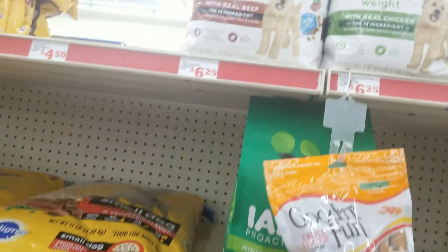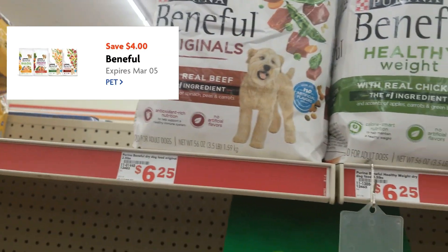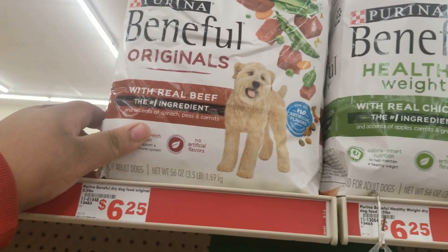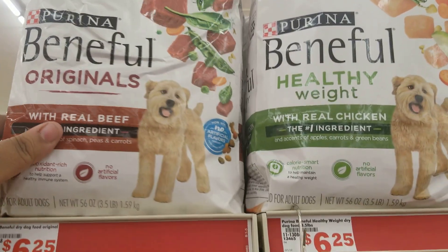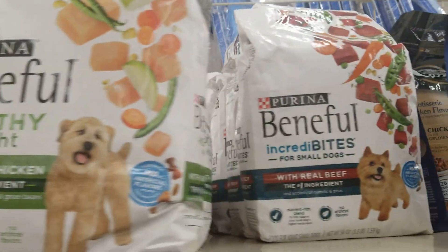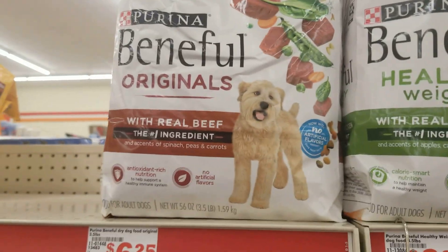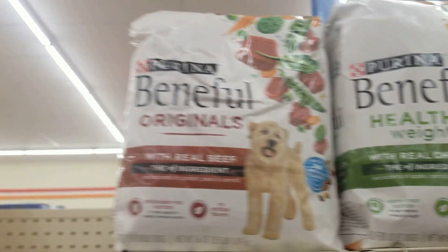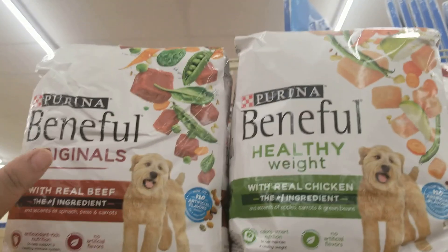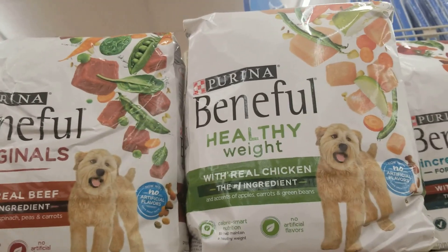The next thing we're going to get is some pet stuff. There is a $4 coupon on these Beneful dog bags. They're $6.25 so they go down to $2.25 each. There are three different kinds — you just have to make sure it's over two pounds. These are three and a half pounds, so even better.